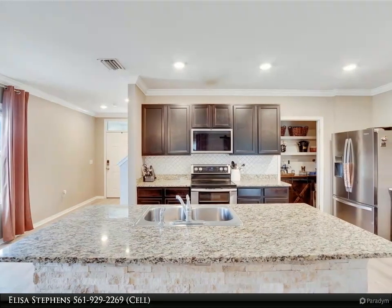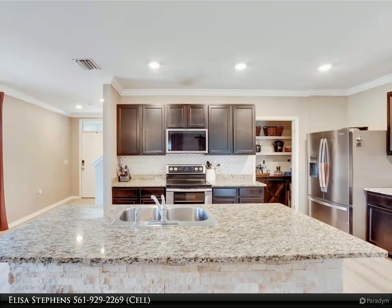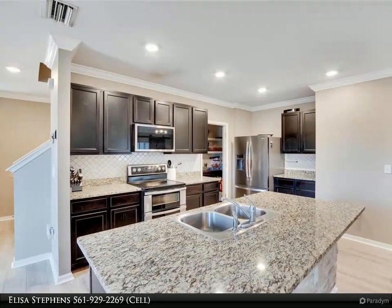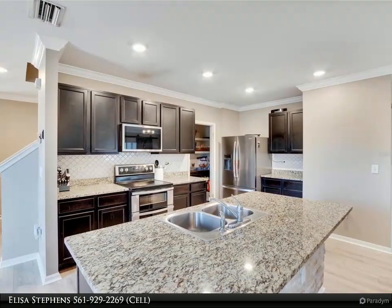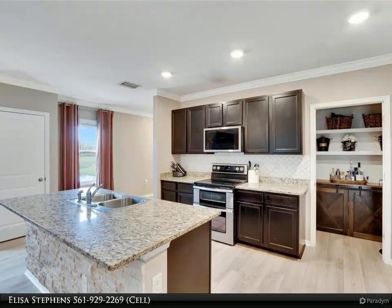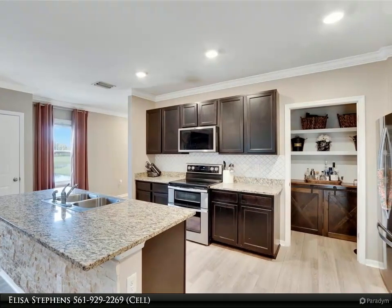South Shore Bay living is true resort living and you will love it year-round. All dimensions approximate; information contained herein deemed accurate but subject to buyer verification. For more information, review the details below or contact Elisa Stevens at 561-929-2269 cell.